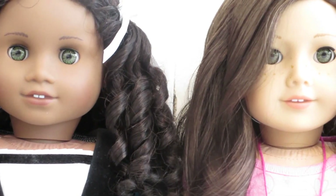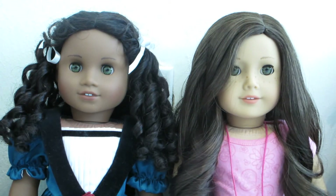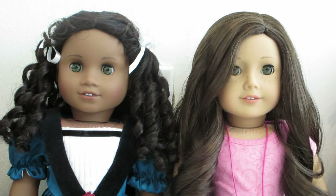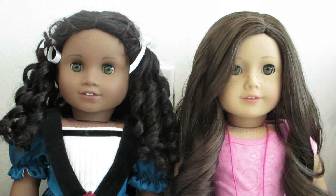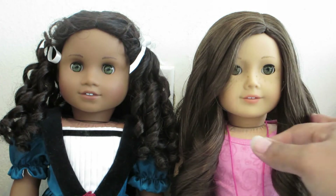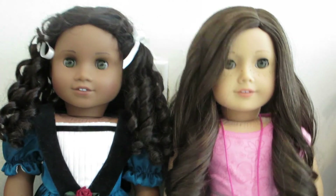Next are Cecile and doll number 55. They were both purchased at the Madison Children's Sale — a friend of mine kindly offered to purchase them for me. She actually bought three dolls: Cecile, number 55, and number 43. My sister fell head over heels in love with number 43, and I gladly gave it to her. Doll number 55 I named Cartier — she is truly a beautiful doll and comes in the newest meet outfit.